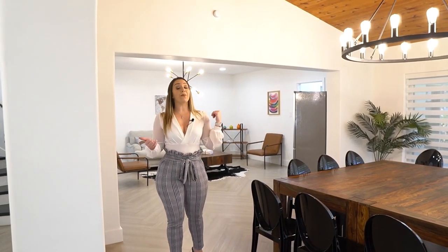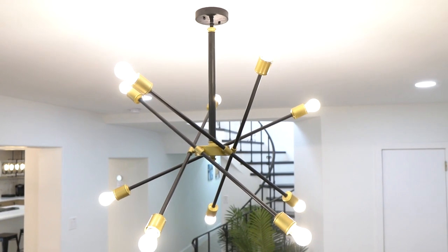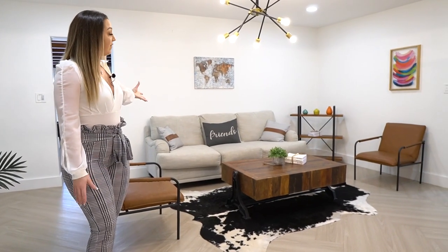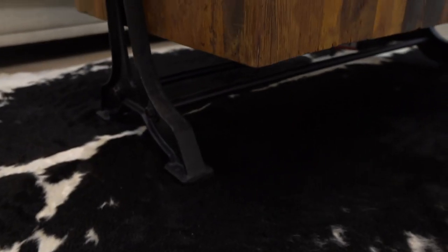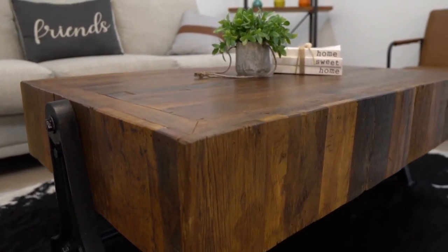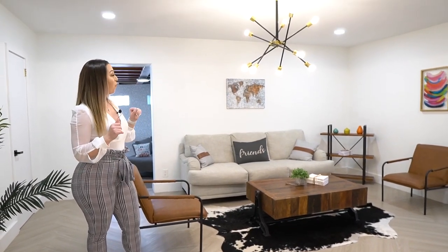Moving further in, you have an amazing living room with another beautiful chandelier — the light fixtures in this house are just spectacular. This living room has lots of seating space and no TV; it's more of an actual living room versus a family room. There's a really nice area rug, a great coffee table, art pieces on the wall, and recessed lighting. The whole house is beautifully lit between the natural light from the windows and the recessed fixtures.